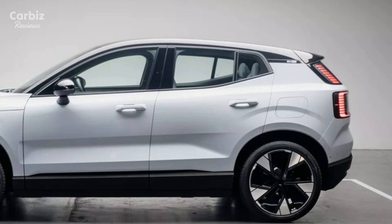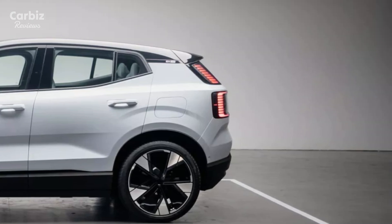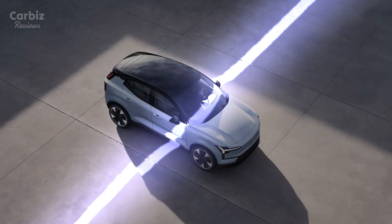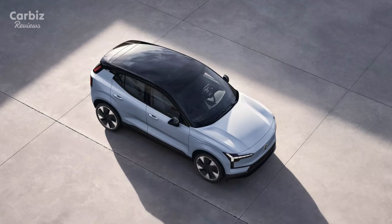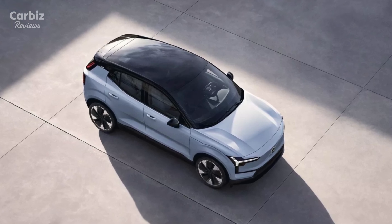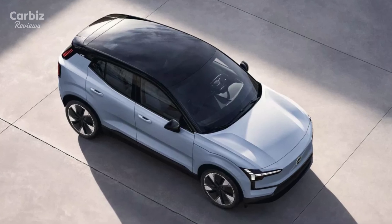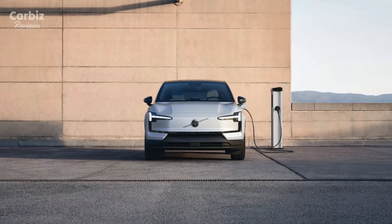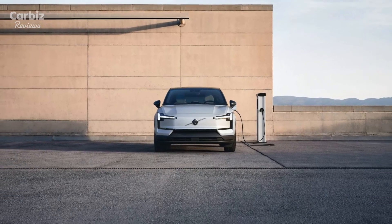The EX30 boasts an estimated range of 253 miles, positioning it as a competitive option within the compact electric SUV market. This range provides ample coverage for daily commutes and weekend getaways, making it versatile enough for both city and suburban drivers. Equipped with advanced battery technology, the EX30 offers multiple charging options, including DC fast charging capabilities that significantly reduce downtime. With home charging options available, owners can enjoy the convenience of a fully charged vehicle at the start of each day.